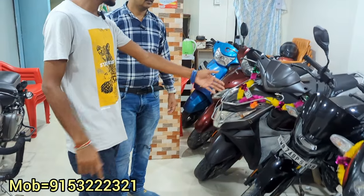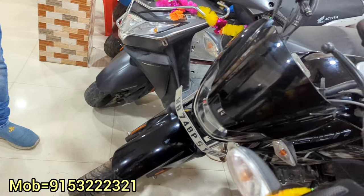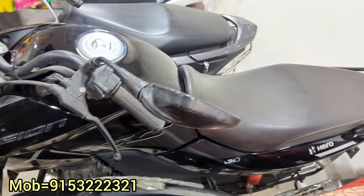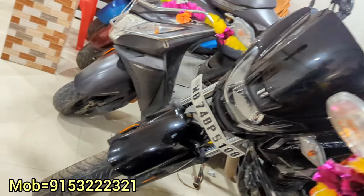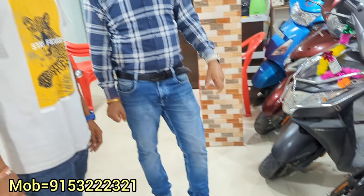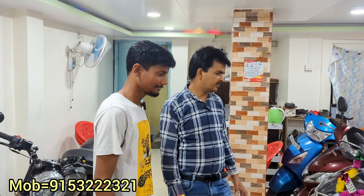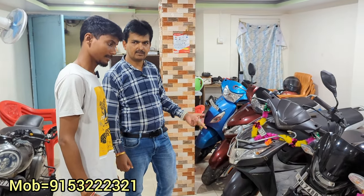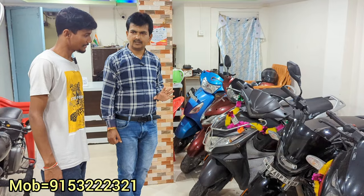If you want the Passion XTEC, what are the details? The Passion XTEC is 60,000 and the model is 2023. It is the first owner car. I've been driving with the first owner car — I will leave it to 55,000.